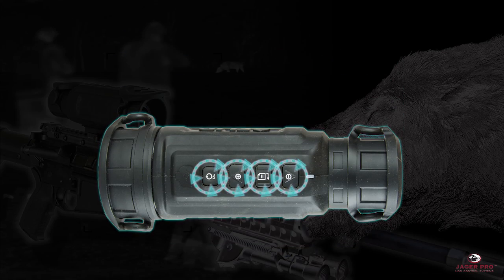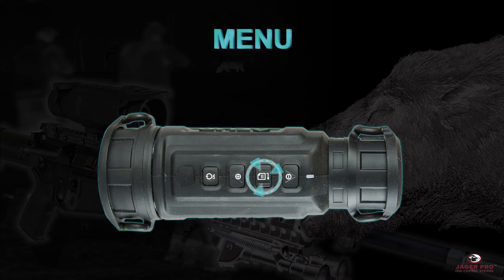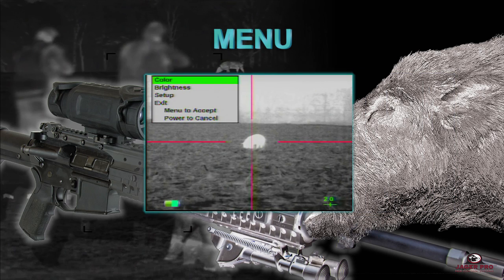The scope provides large glove-friendly buttons and an intuitive menu. Users can quickly change reticles, electronic zoom, polarity pallets, and their zero settings in three clicks or less.